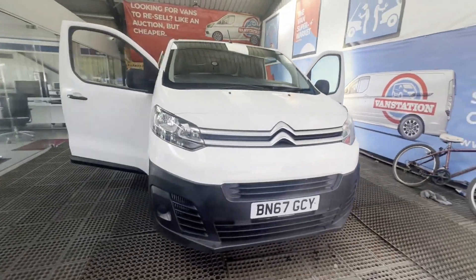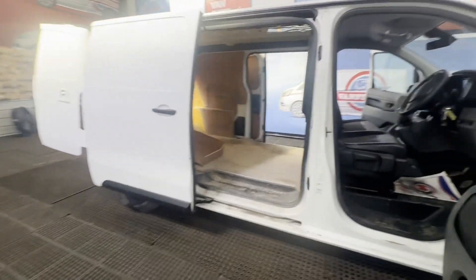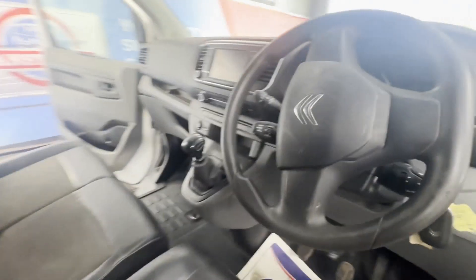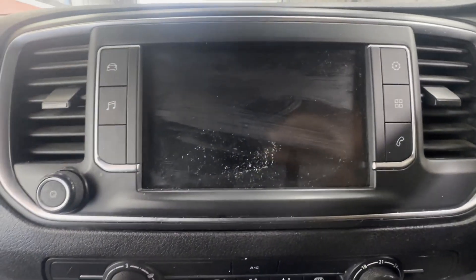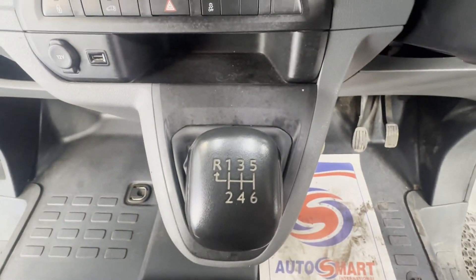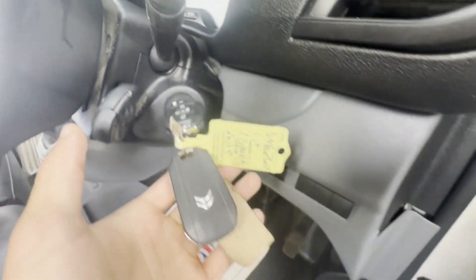Model: 67-plate Citroën Dispatch Blue, HDi 115, SS6 PD, manual XS 1000 Enterprise body, white panel van. Mileage: 85,652. Engine: 1560cc DV6FC UA. Transmission: six-speed manual, front-wheel drive.